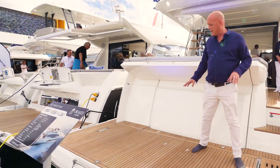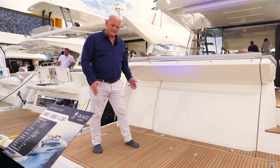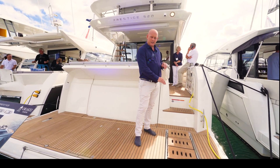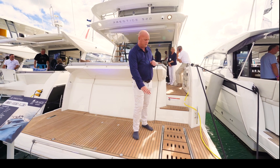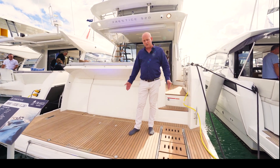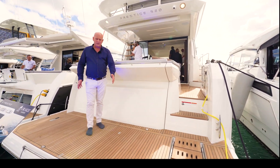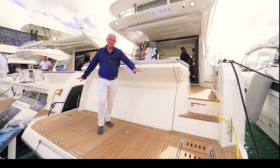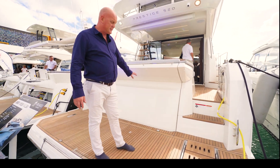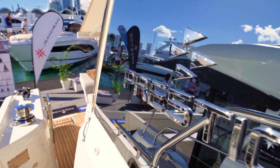Starting at the back of the boat, there's a fabulous duckboard here. This is an option to go all the way down — as it goes down, the stairs open up really nicely and automatically, so you can walk all the way down to the duckboard, into the water, and it goes under the water as well. A lot of clients are putting chocks on here to pop a large tender on the back. In here you have the ability to have a lot of storage, or a crew cabin in this area as well.